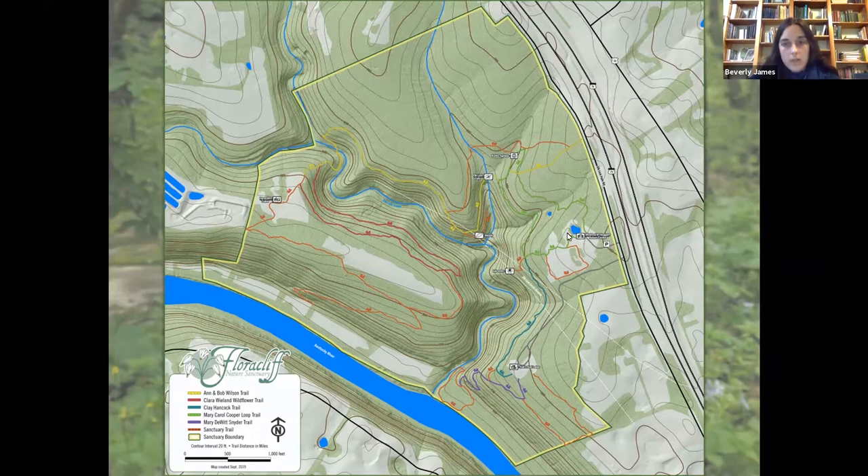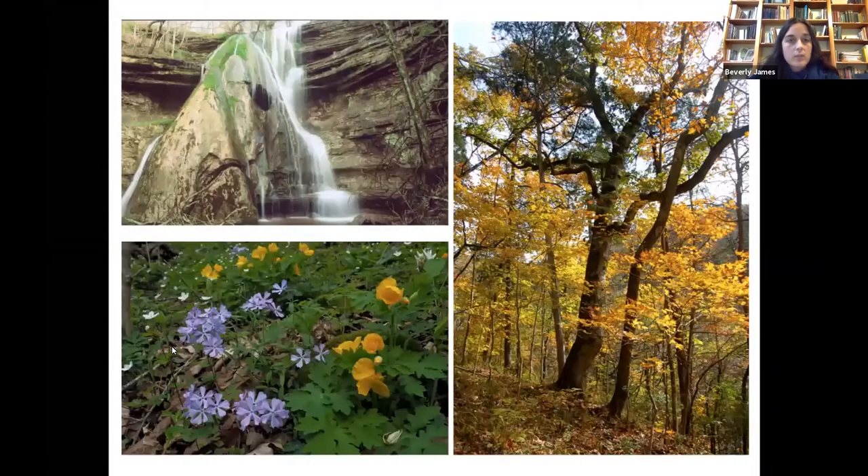We do have a couple of facilities: a nature center and a lodge that we use for programs. Some of the main features people come to see include Elk Lake Falls — a 61-foot waterfall and one of the largest tufa formations in the region, which has formed like a stalactite or stalagmite except externally. We have a fantastic wildflower display in spring from late March through mid to late April, and some of the oldest known trees in Kentucky — 10 chinkapin oaks dating to the 1600s, with one from 1611 being the oldest documented cross-dated tree in Kentucky.